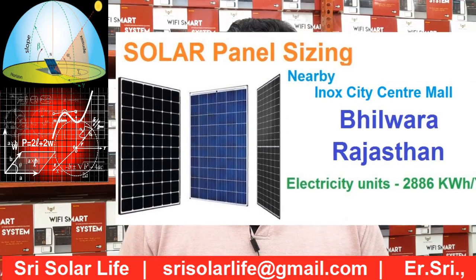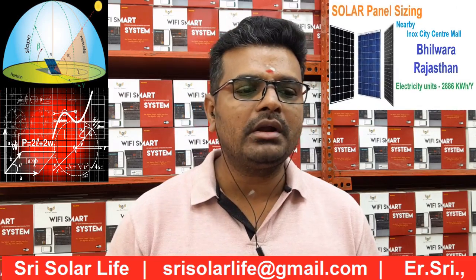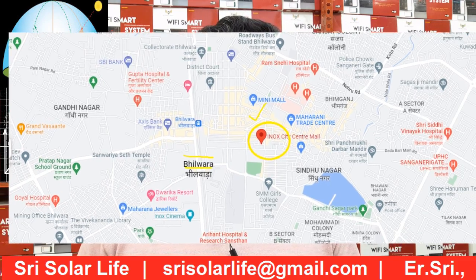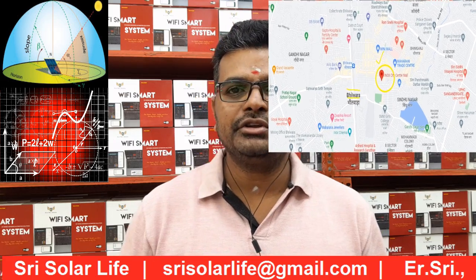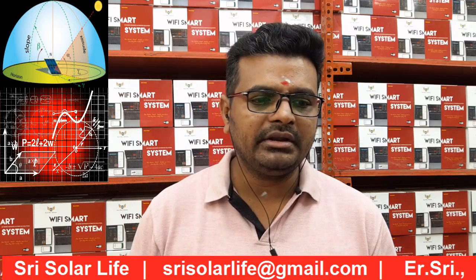Welcome to Street Solar Life. We are going to see the solar panel sizes for the location of Bilwara. It's in Rajasthan, just far away from Jaipur city, and Bilwara is also one of the main cities over there. I believe you have seen our last videos related to solar for location-wise sizing, within a state, country, or even other countries as well.